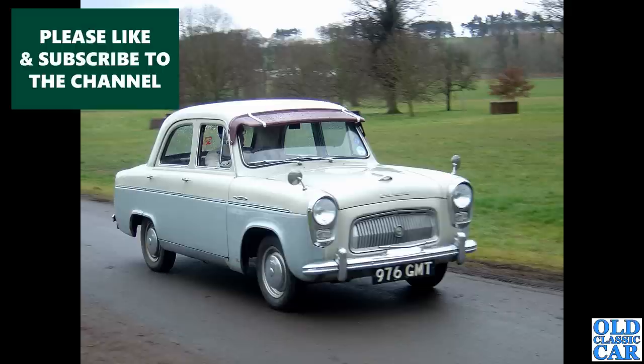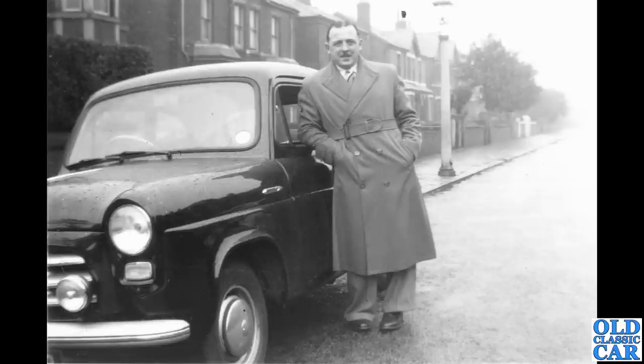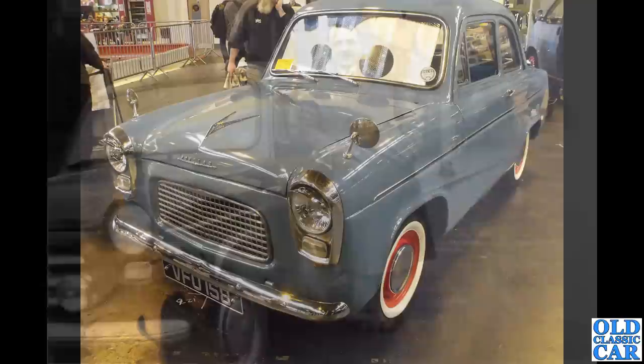976 GMT doesn't show on DVLA anymore — so is it still around, re-registered, or is that registration on retention somewhere? Who knows. Next, a cracking black-and-white photo of a black Ford Anglia with an extra lamp on the front, otherwise very standard looking. Assuming that's a winter scene — mind that gentleman's coat.